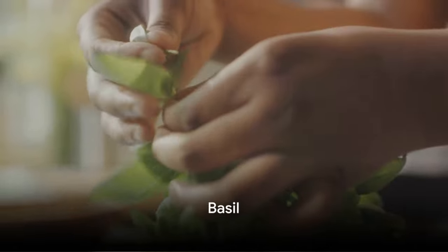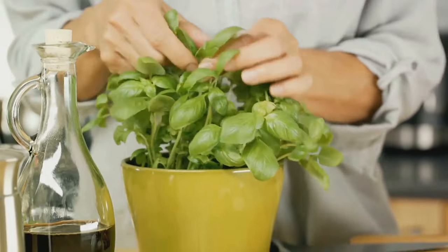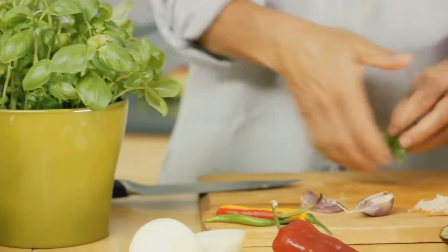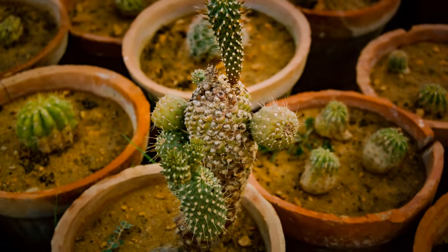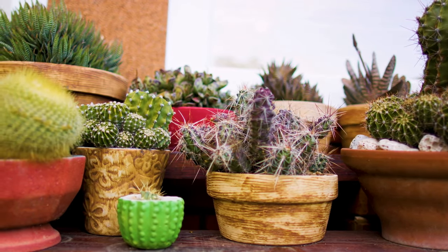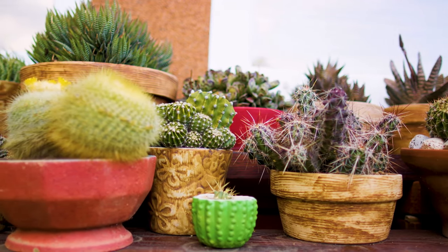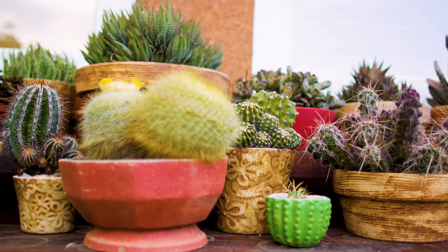Basil: ideal for kitchen window sills or balconies receiving sunlight. Basil attracts positive energy, enhances the taste in food, and offers medicinal benefits like stress relief and improved digestion. According to Vastu Shastra, some plants are believed to bring negative energy or disrupt the balance within the home environment. Here are a few plants that are generally not recommended to be kept indoors according to Vastu principles.